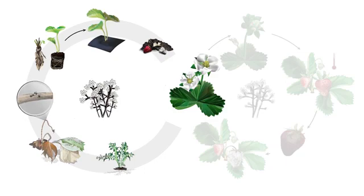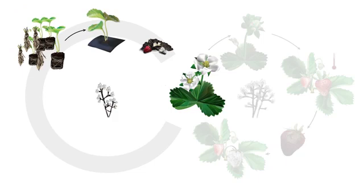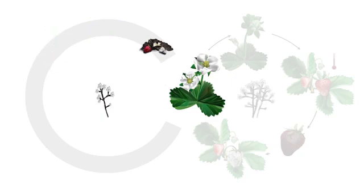Controlling Botrytis infections in nearby crops as well as the strawberry field can also minimize infection risk. Removing decaying plants from the field and burying them may help as well. Weed control at the beginning of the season can decrease inoculum. Obtaining clean planting stock is difficult since nurseries cannot produce in a vacuum, but spreading out risk by using several different reputable suppliers may be a good idea.